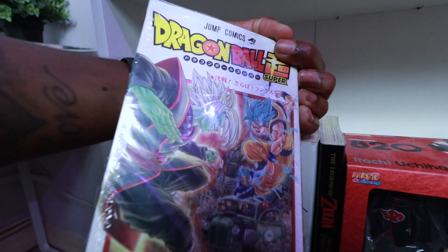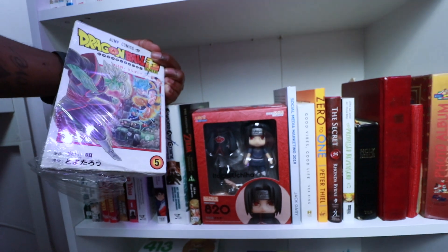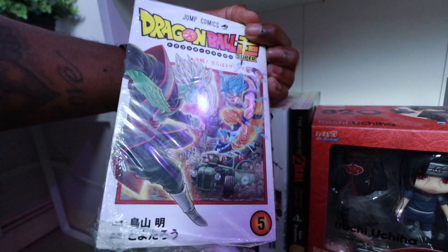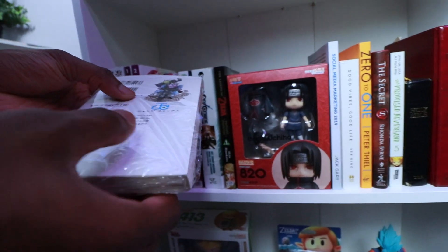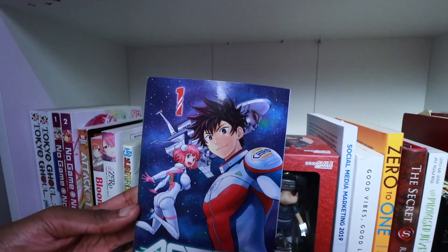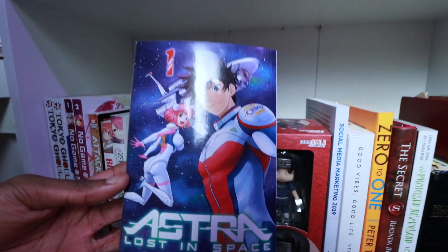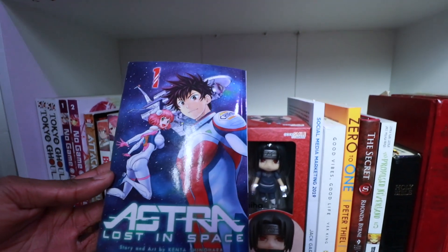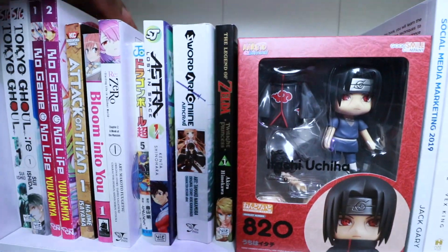Then there's a Japanese Dragon Ball manga I picked up while in Japan. At the time the UK was only on volume 2, but Japan was on like volume 13. I grabbed it for the collection, but unfortunately it ripped at the airport. Then Astra: Lost in Space — I saw it on Geeky Dreams' video and thought it sounded interesting. Being into space stuff, I'm really into it.